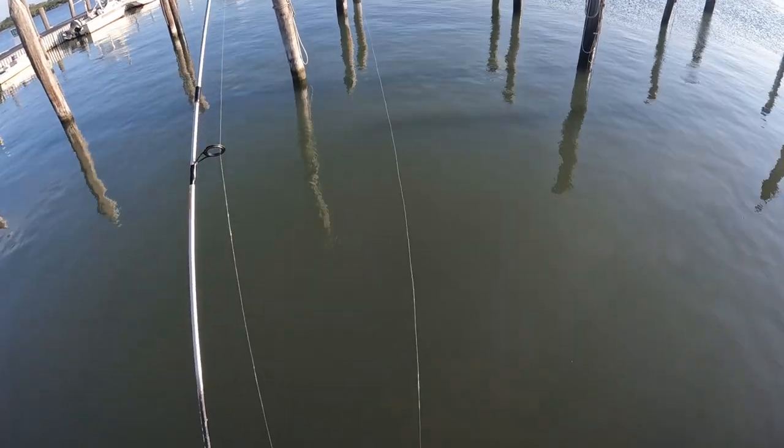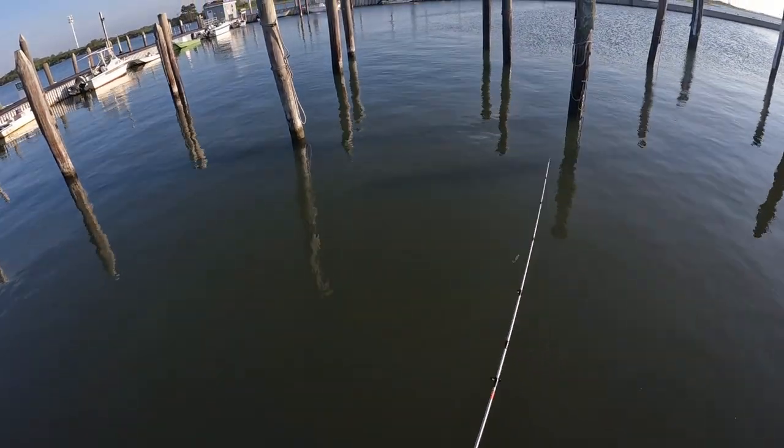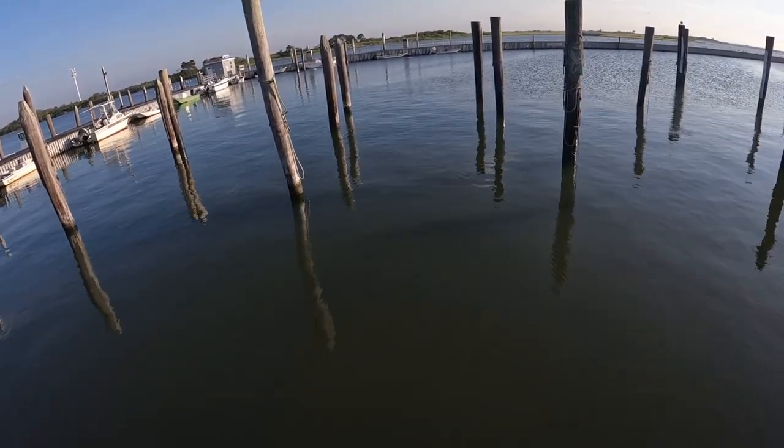I had one fish on the sabiki rig but it popped off — didn't work quite as well as I thought. So I'm going to switch over to a cast master for now, but I'm not done trying the sabiki. Got something here.